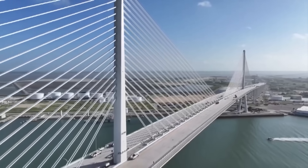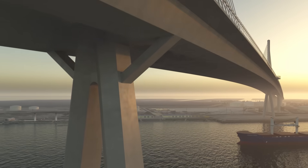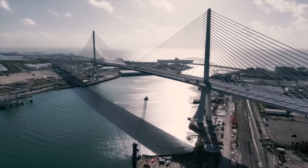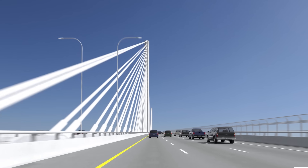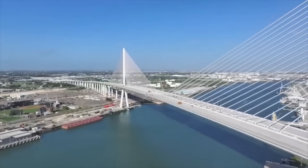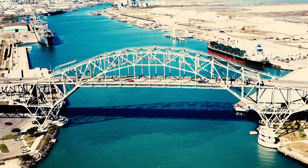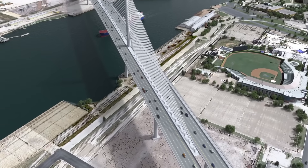In the heart of South Texas, a monumental transformation has finally reached its long-awaited conclusion, one that has reshaped the skyline of Corpus Christi and set a new benchmark in American infrastructure. Towering above the bay is a bridge like no other in the state — taller than the Statue of Liberty, boasting the longest concrete cable-stayed span in the nation, and engineered to last nearly two centuries.